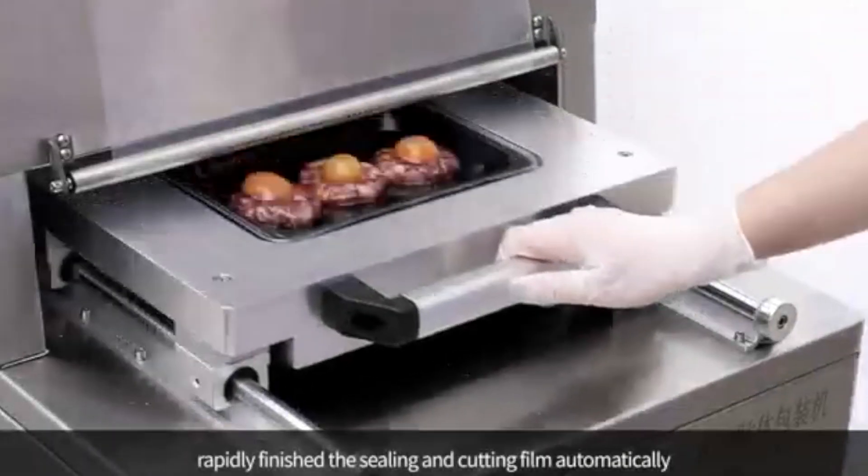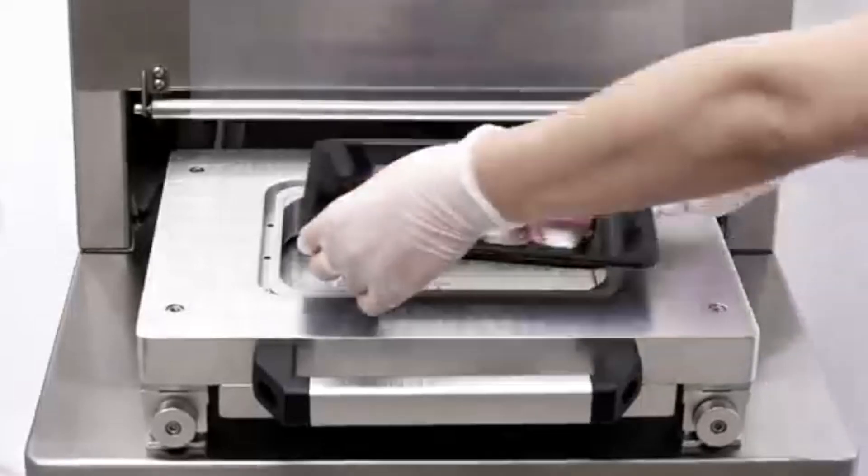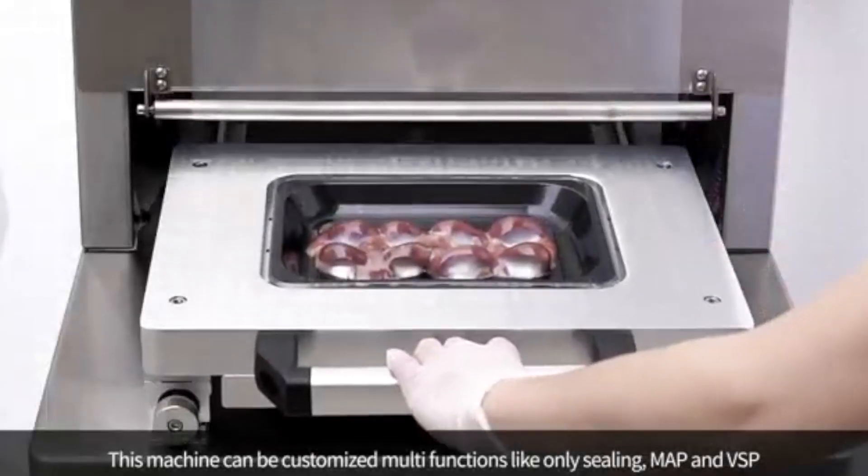First up, we have our desktop model with a single cavity, perfect for smaller scale operations. It can produce up to 10 packages per minute, making it a great option for small businesses or startups.